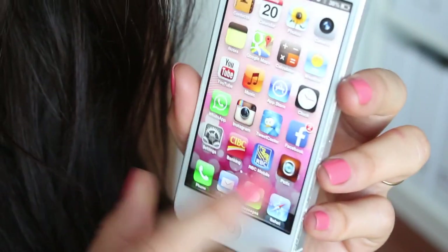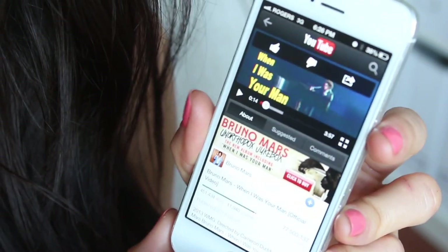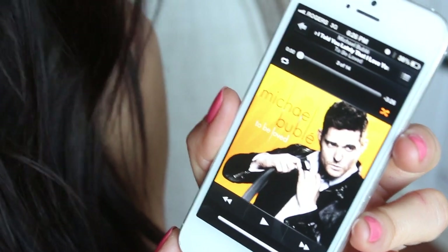Next of course is YouTube — I was listening to this song right here, it's so good. And next I have my Music app. I love me some Michael Bublé.